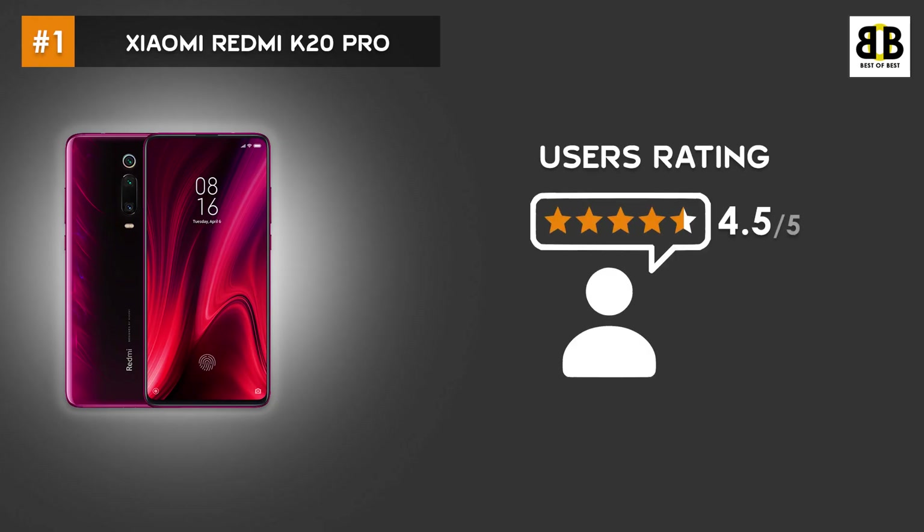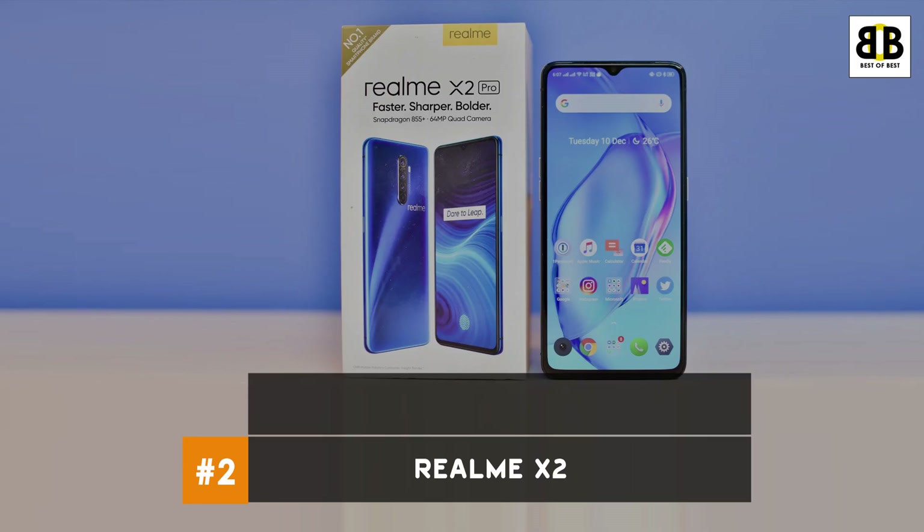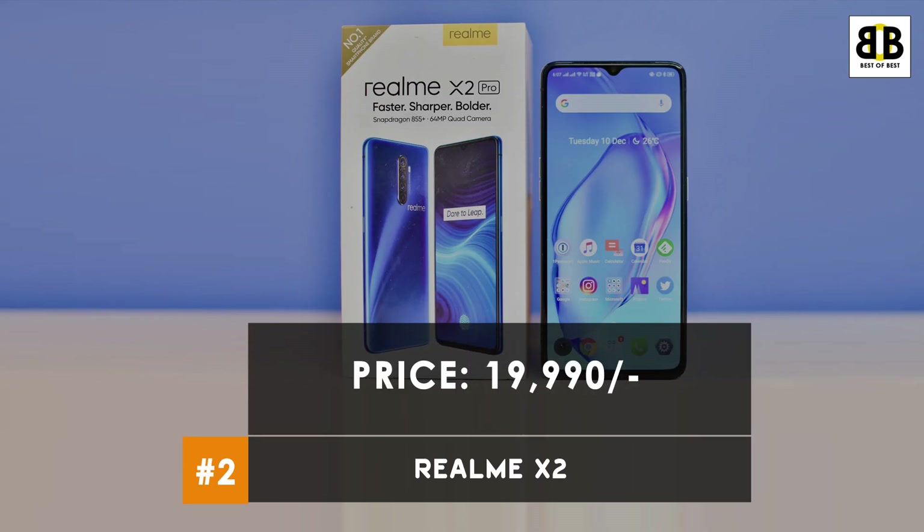The user rating for this smartphone is 4.5 stars. This smartphone comes at a price tag of Rs. 19,990. You can buy this smartphone from the link in the description.